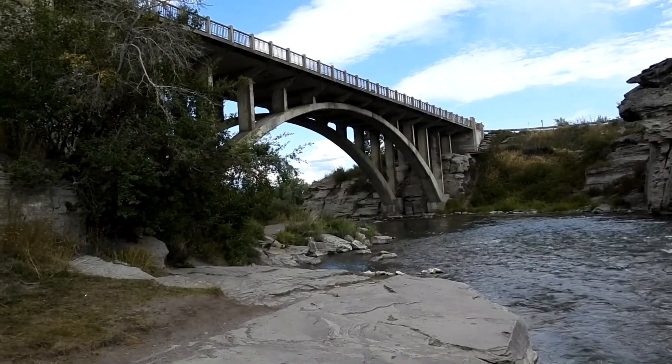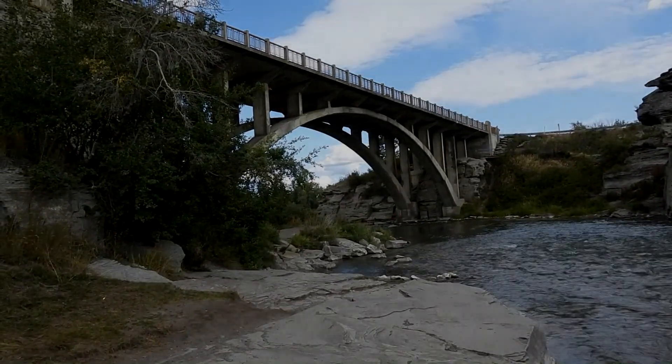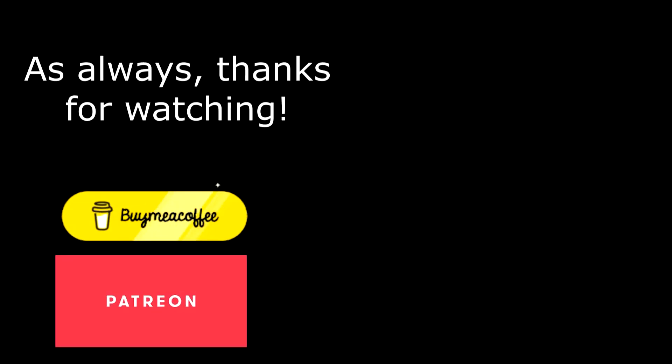I hope you enjoyed this look at Lundbreck Falls. It's a nice place for a break. As always, thanks for watching.